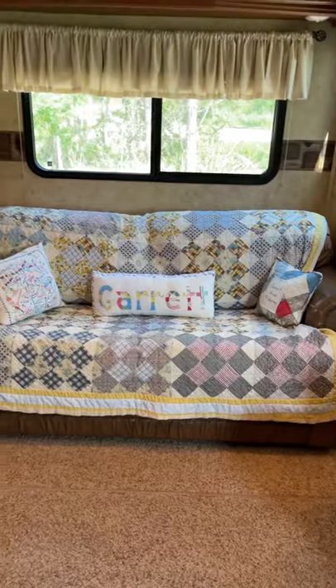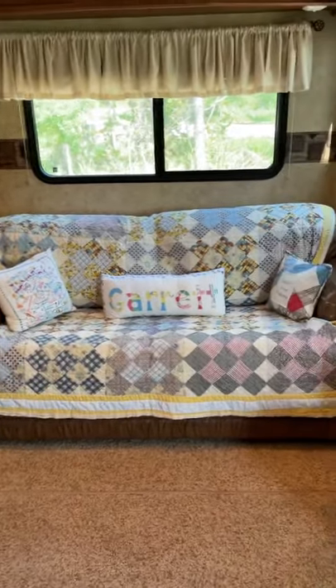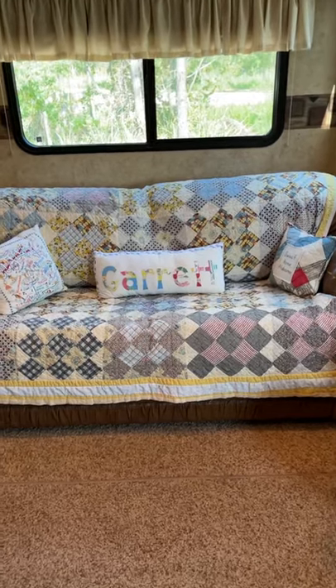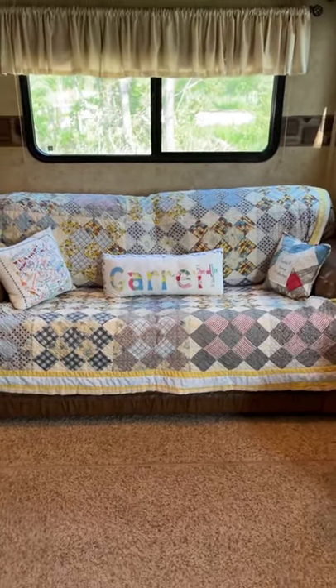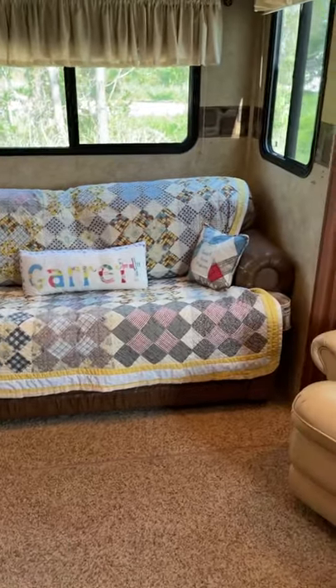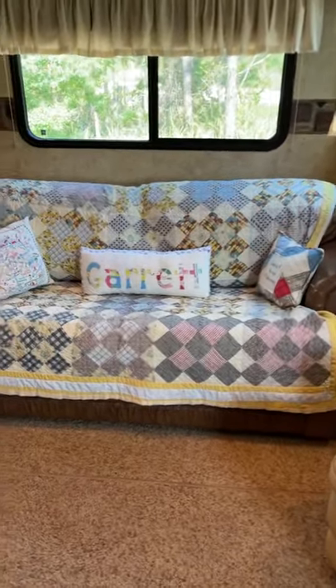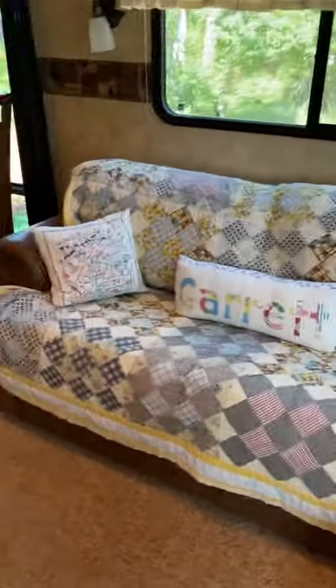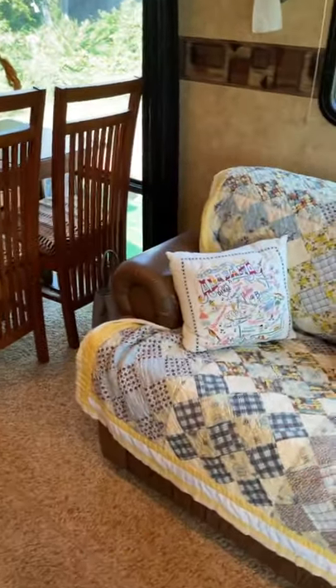Here's our sofa. I have an old quilt over it because probably the only thing about this whole camper that needs to be replaced is the sofa. It's worn, but it's comfortable, and it works fine with the quilt over it.